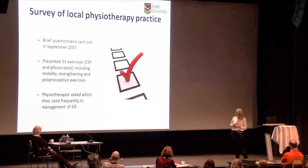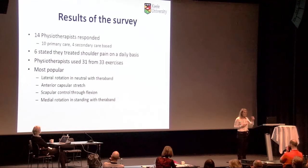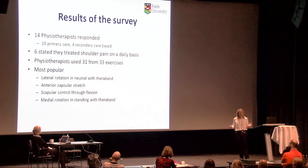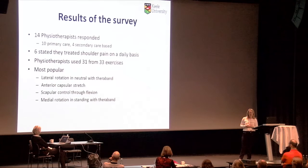We had ten physiotherapists from primary care and four from acute settings. The main message from this survey was that physiotherapists were using a large range of exercises — 31 of 33 possible exercises — to manage this group of patients. The most popular included lateral rotation in neutral with a resistance band, anterior capsular stretch, and scapular control through flexion and medial rotation in standing with a resistance band. We then brought together ten experts to refine this into a protocol.